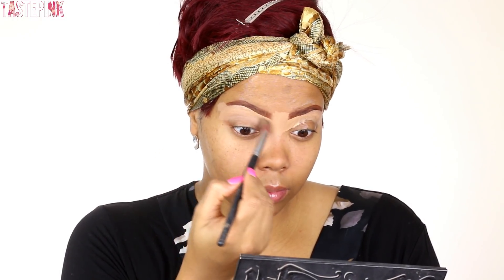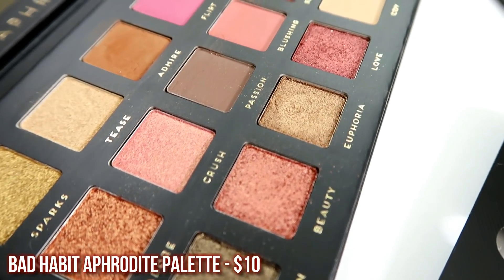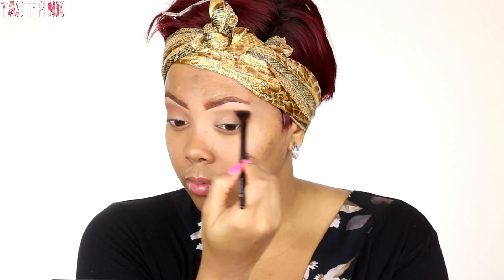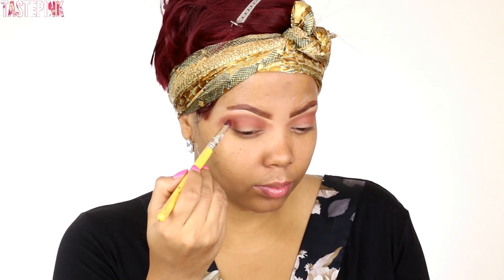I like to use a concealer to highlight and define the brow. Next I'm going in with the eyeshadow Admire from the Bad Habit Aphrodite Palette — it's like a nice orange-brown, it's very beautiful. I just like to use that as a transition color, and then I'm going in with Lust on a fluffy blending brush, then taking a pointed eyeshadow brush and applying that right in the area of the crease.